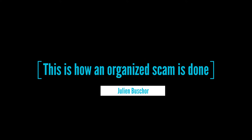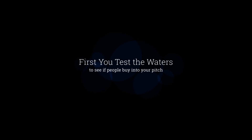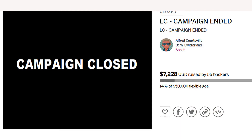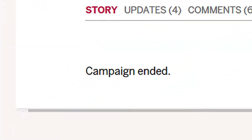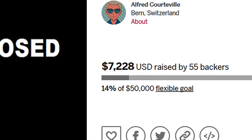This is how an organized scam is done. First, you test the waters to see if any people buy into your pitch. That first campaign doesn't have to be anything memorable. It just has to end because you tested the waters and found out whether or not people would buy into what you had to sell.